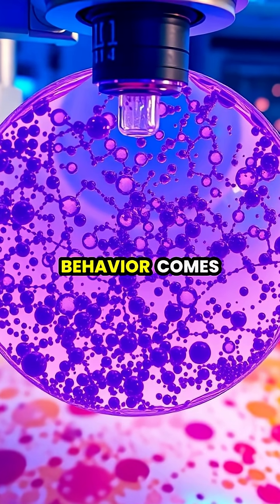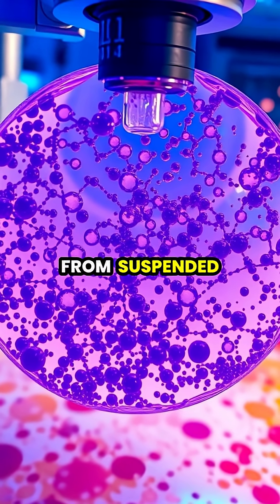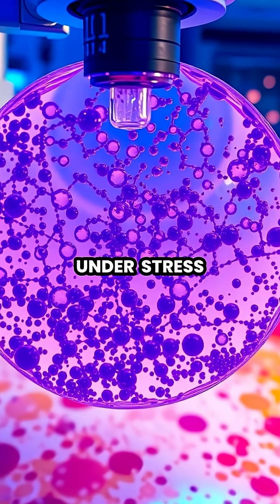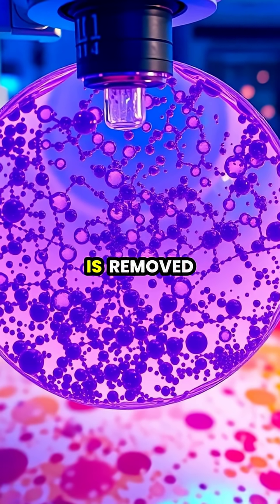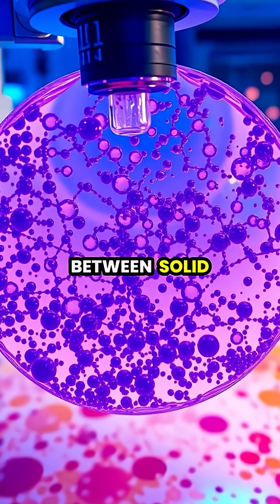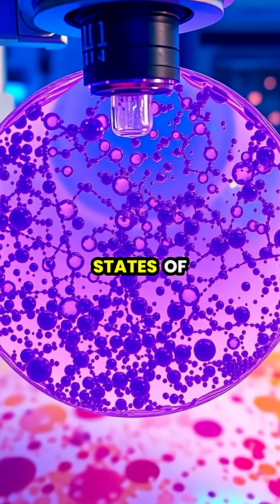The science behind this behaviour comes from suspended particles that can temporarily lock together under stress, then flow freely when the stress is removed, demonstrating the fascinating boundary between solid and liquid states of matter.